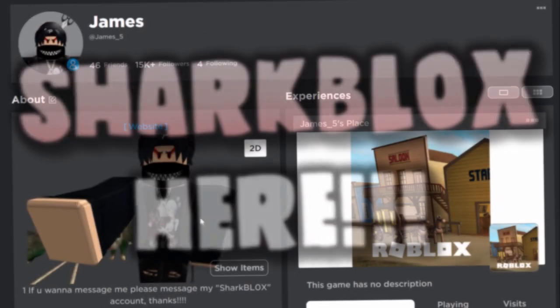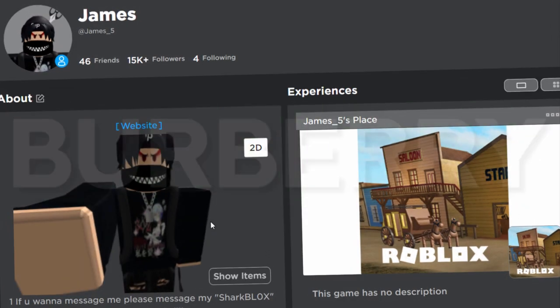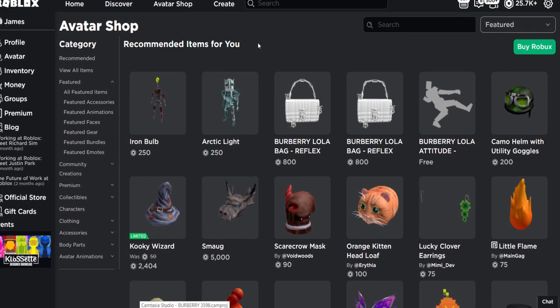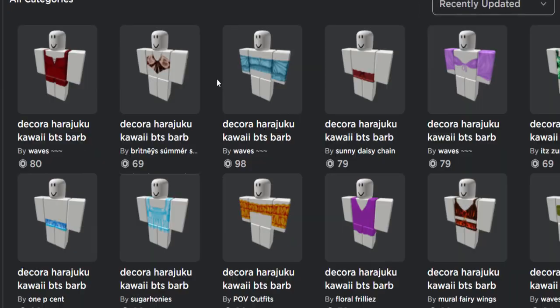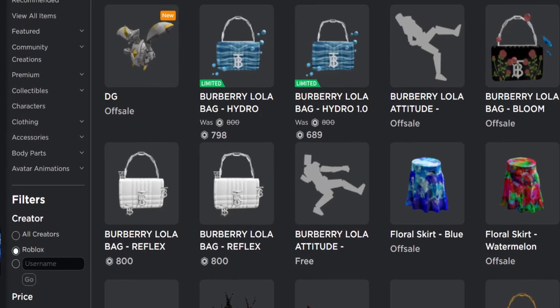How's it going guys, Sharp Looks here, welcome back to another Burberry emotes video. Some more of the Burberry bags have gone limited and are now selling for Robux. Let's go check out the new stuff and see how the limiteds are doing. Over on the avatar shop, go to view all items, then go to recently updated, then scroll down, do show unavailable items, and scroll all the way to the top.